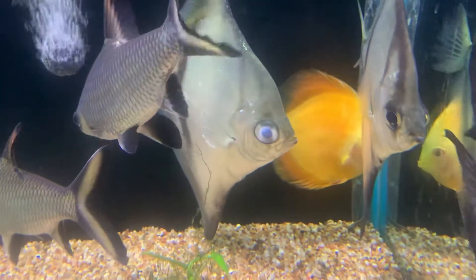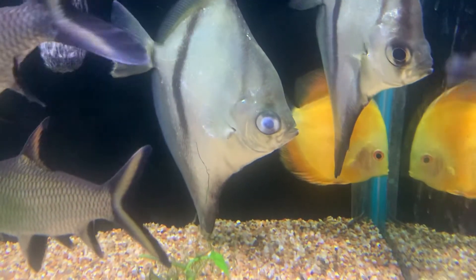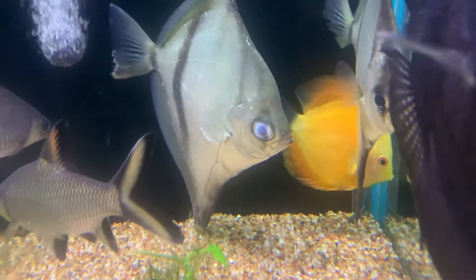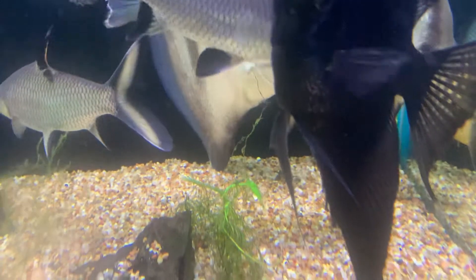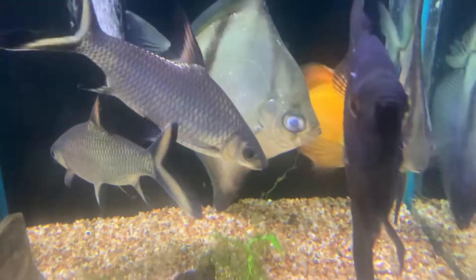This African mono here has got cloudy eye, which is a bacterial infection in the eye, basically a result of a low immune system or potentially physical damage. It's possible he's just gone and whacked himself and then it got a little bit infected. That can also happen when the immune system is too low.